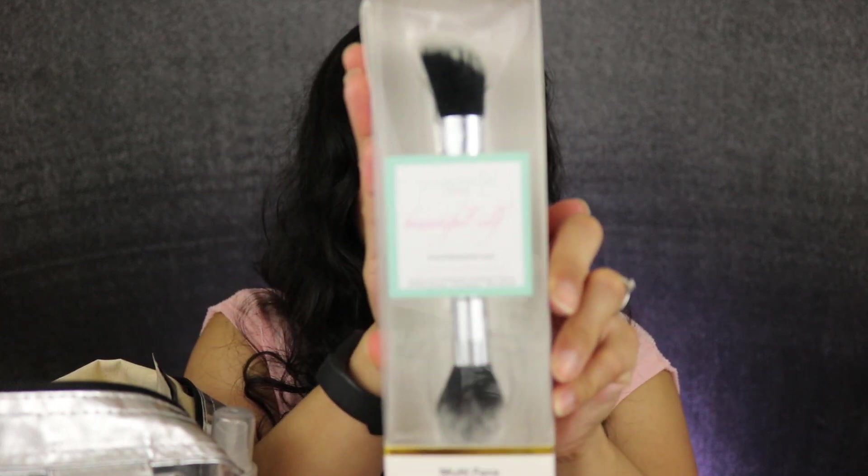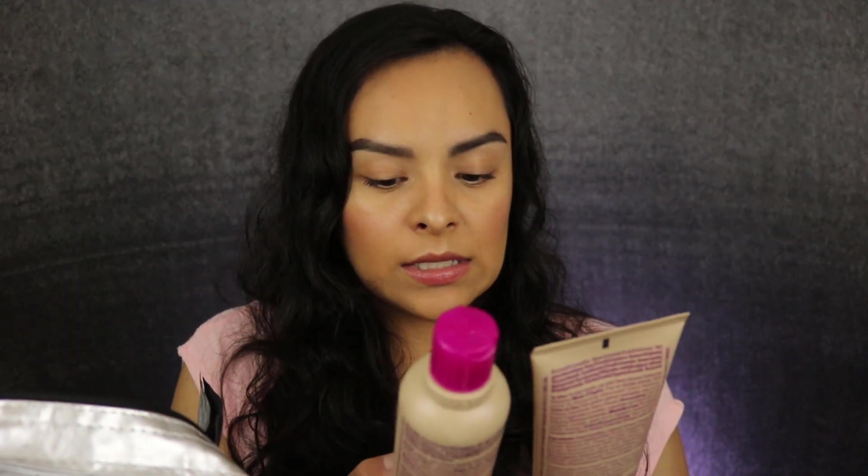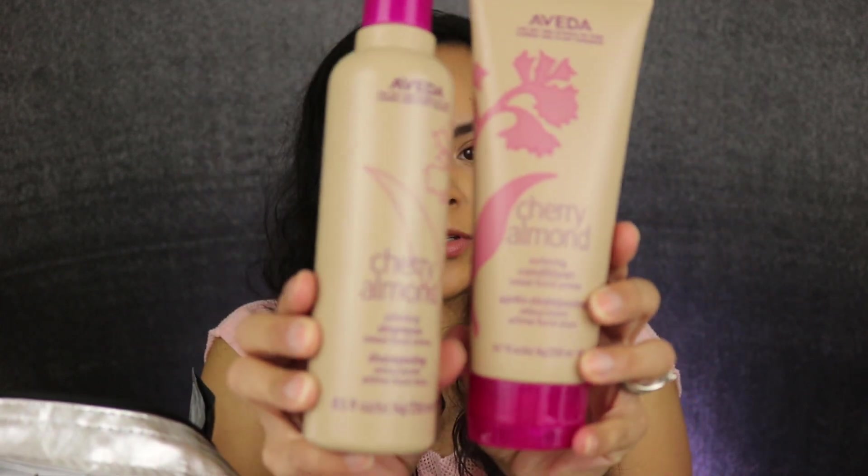Then we have a multi-face brush from La Beauté Soi. We have Be Sweet Temporary Hair Color in a spray. Then I have two from Aveda — a Cherry Almond Softening Shampoo and Conditioner — these are full sizes.